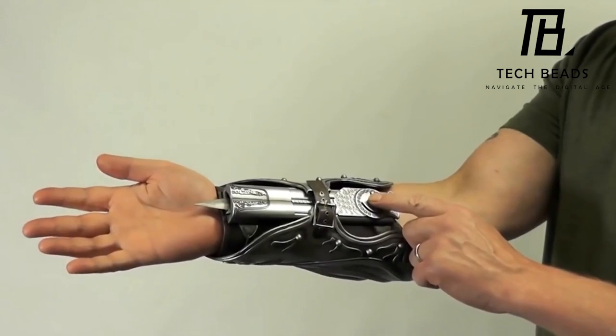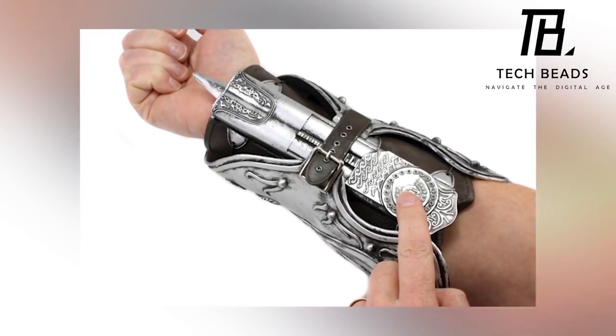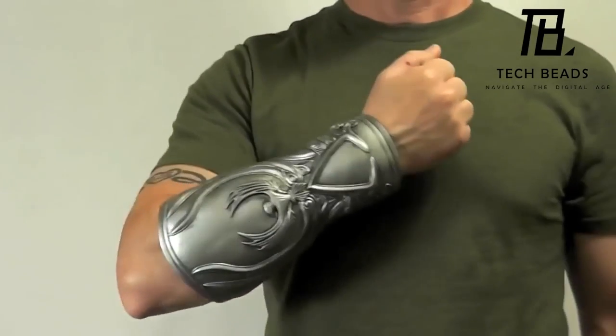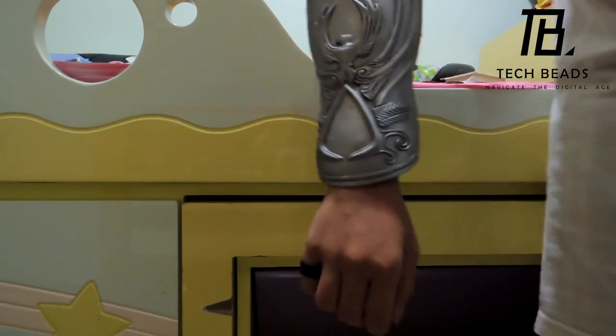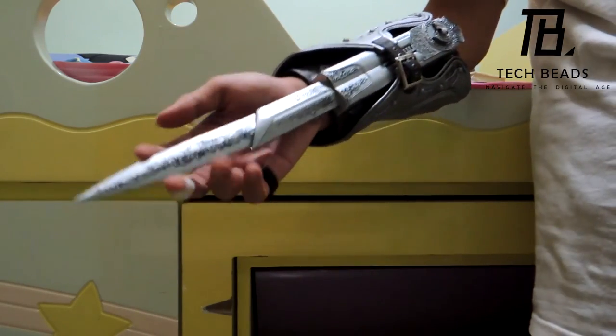I do think that the price point of about $170 is quite high, especially for a replica of a single weapon from the game. That being said, for dedicated fans it could be a worthwhile investment to add to their collection.